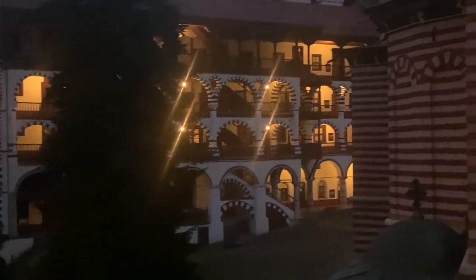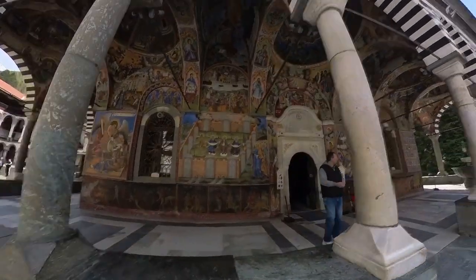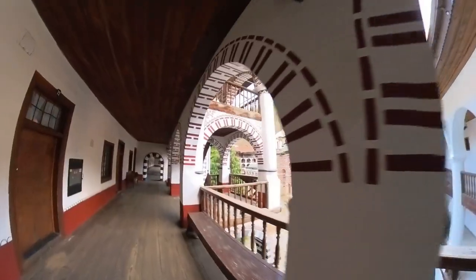We hope that you've enjoyed this journey into the fascinating world of Rila Monastery. Until next time, keep wandering and exploring. Don't forget to like, comment, and subscribe to our channel for more exciting destinations and unique stories from around the world. Safe travels.